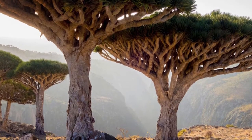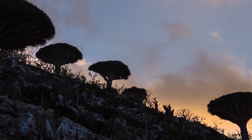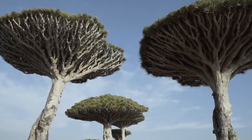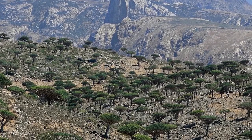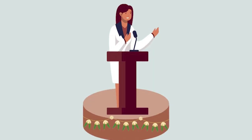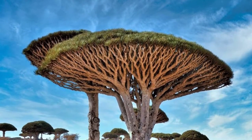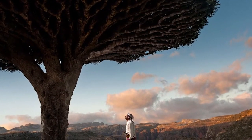This ancient tree is a botanical wonder, with a distinctive umbrella-shaped canopy of dagger-like leaves, and a gnarled and almost surreal trunk that adapts to the harsh, arid conditions of Socotra. Endemic to the island, the dragon's blood tree holds cultural and medicinal significance for the local inhabitants, who have used its resin for centuries in things like dyes, cosmetics, and traditional remedies. This rare species serves as a symbol of the unique biodiversity found on Socotra, and the importance of conserving these extraordinary ecosystems.